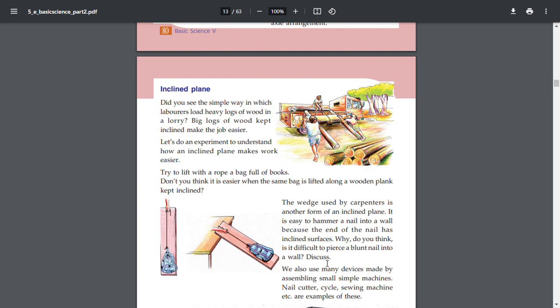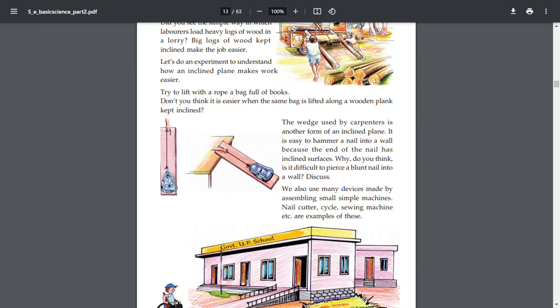We also use many devices that are made by assembling simple machines, like a nail cutter, cycle, sewing machine, etc. These are examples of this.